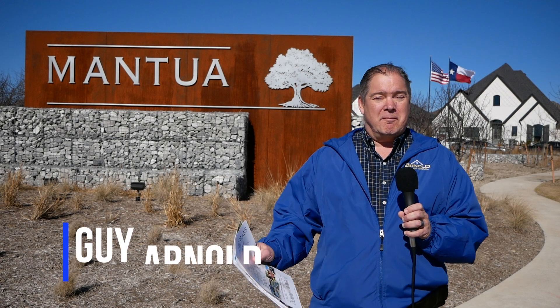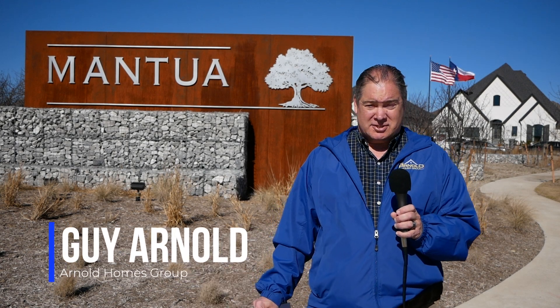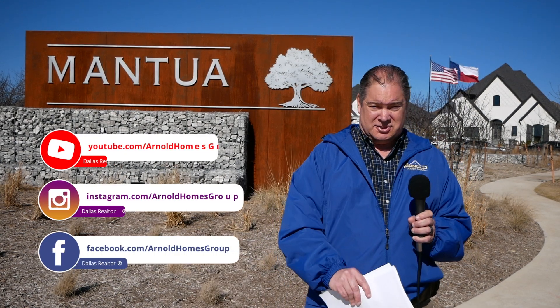Hey everybody, Guy Arnold coming to you from Mantell Point in Van Alstyne, Texas.